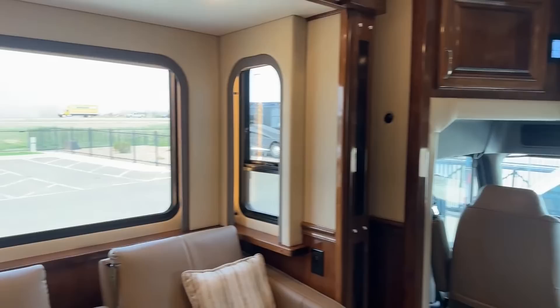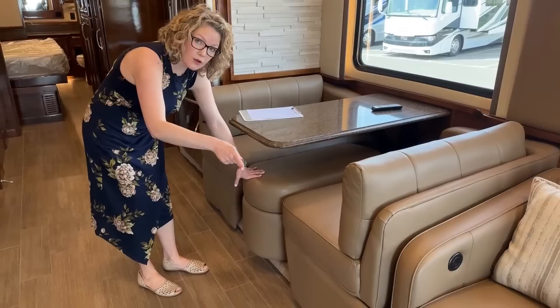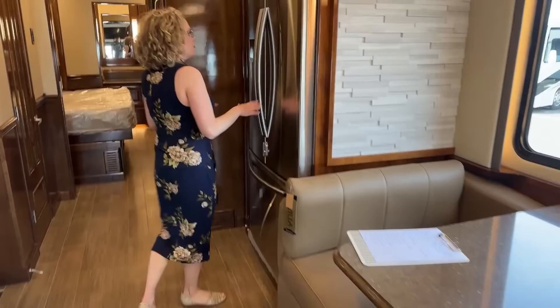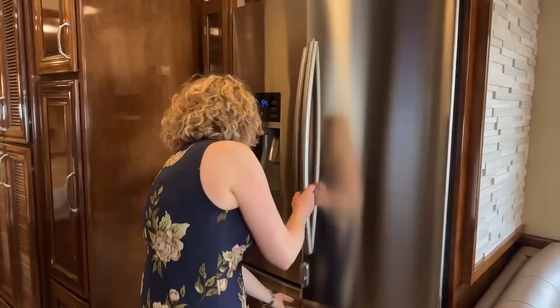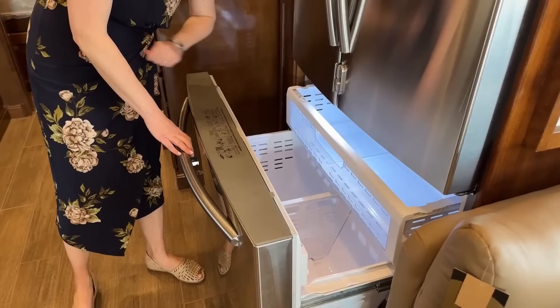For your dining area, we have a quartz tabletop with a really nice booth — super comfy. We have a storage ottoman that we can put out to put our feet up, though it needs to be tucked away when the slides are in. There's storage under either of these seats as well. We of course have a residential refrigerator — this is a Samsung 22 and a half cubic foot with ice and water in the door. It's a big one, with a freezer as well.